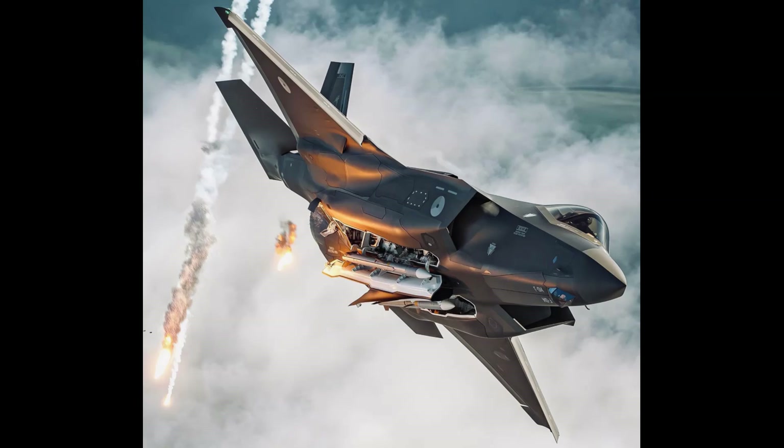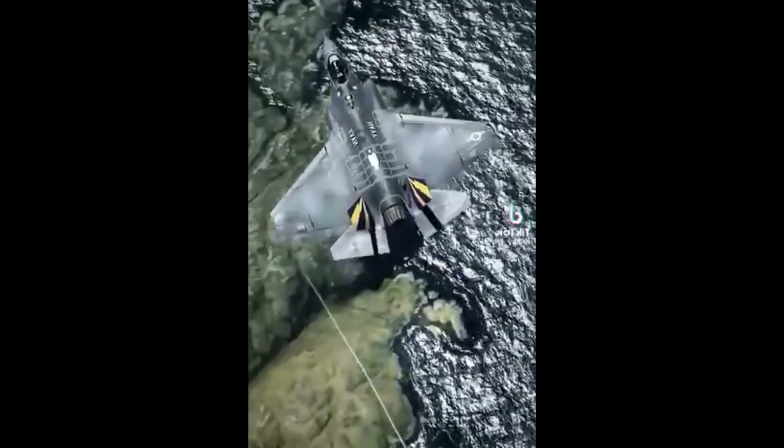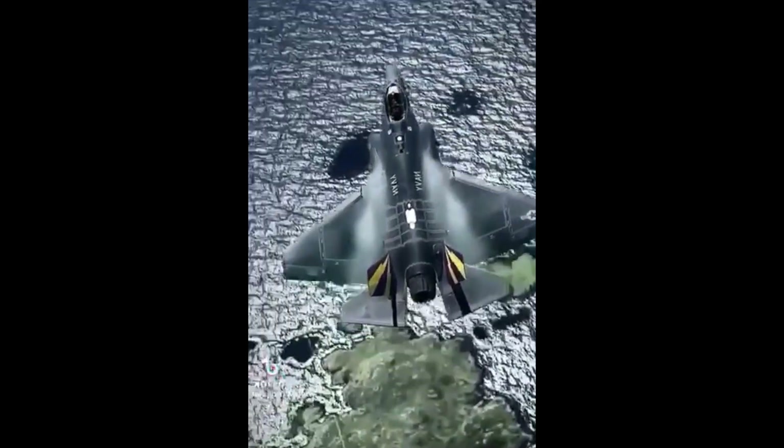The onboard inert gas generation system pumps nitrogen-enriched gas into the F-35's fuel tank to render it inert and keep the fuel tanks from exploding if struck by lightning.